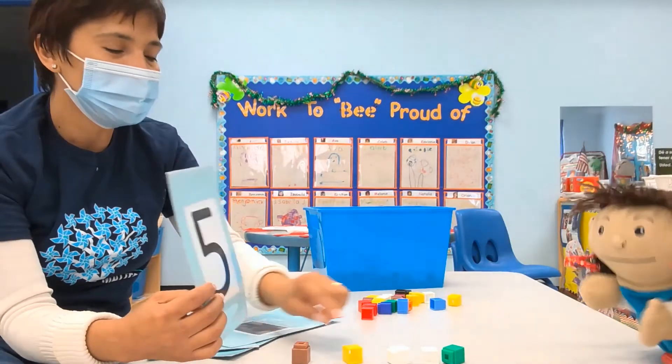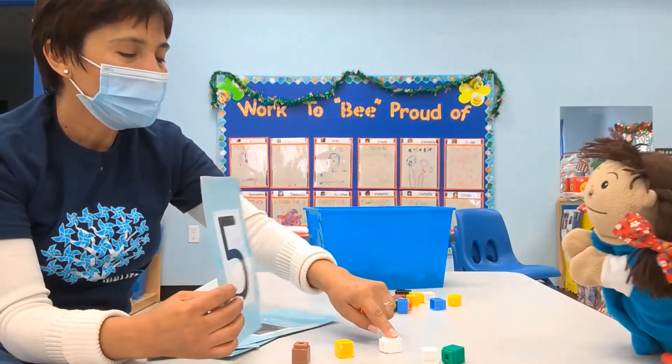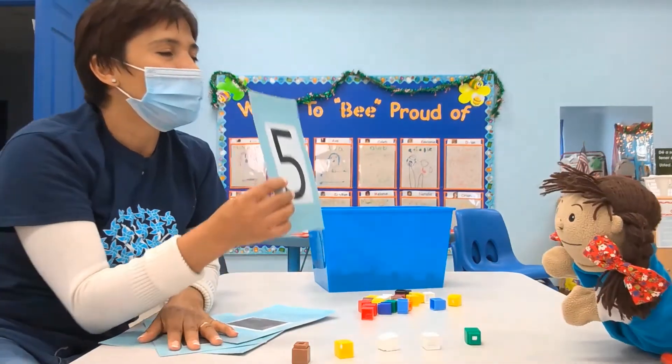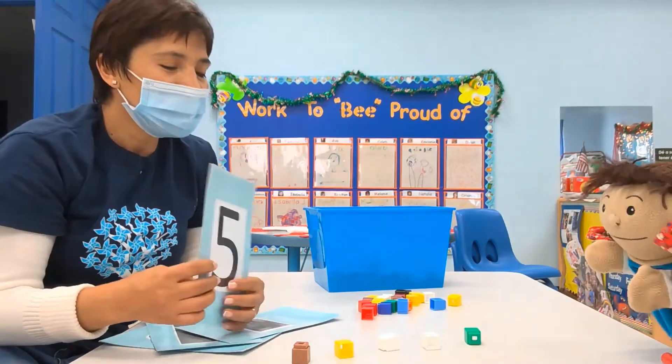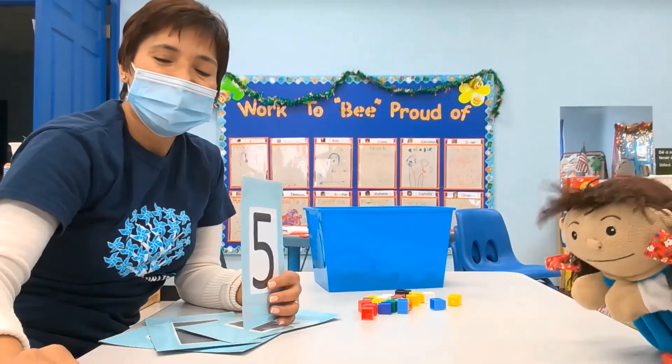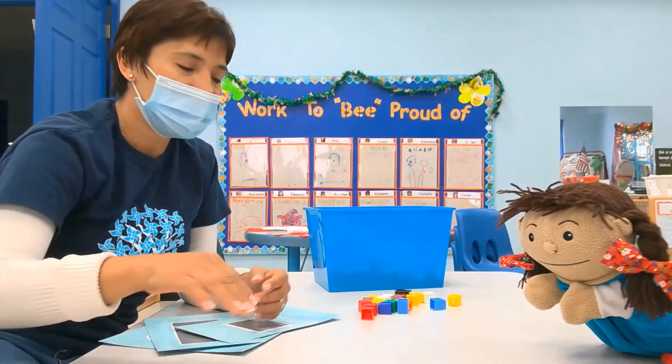Very, very good. Count with me, Lola. One, two, three, four, five. We have five blocks. Very good, Lola. You did it. Okay, that's the number five we have.